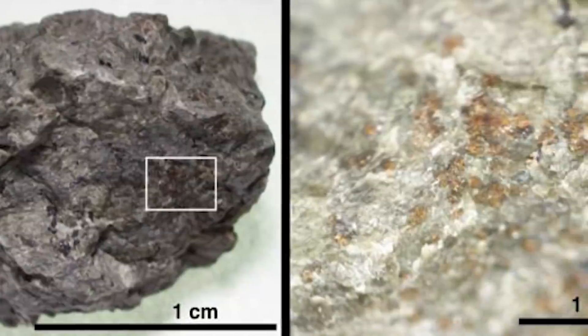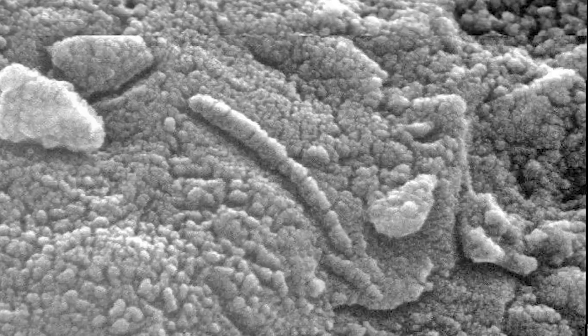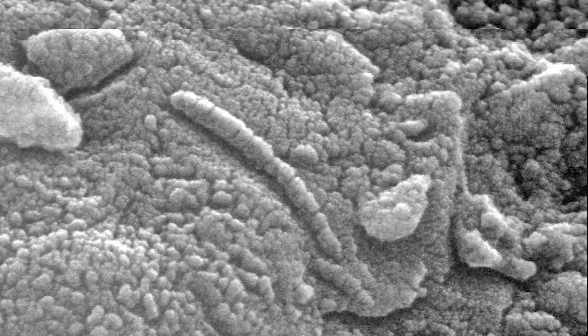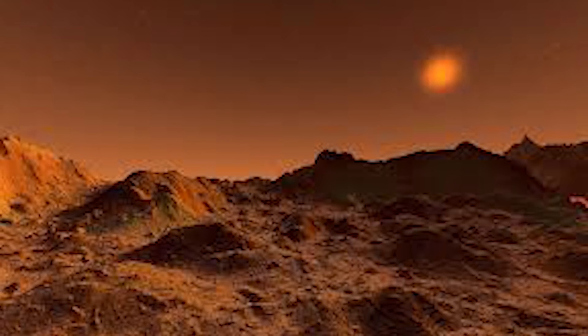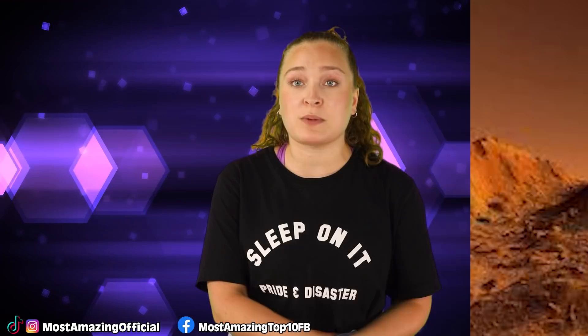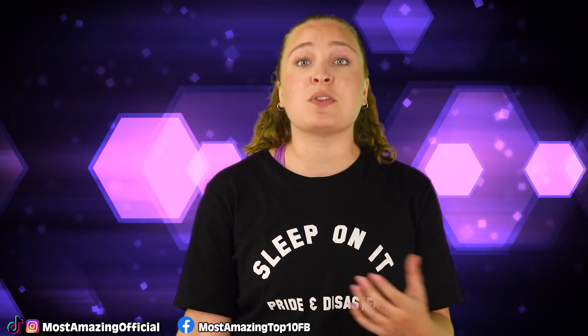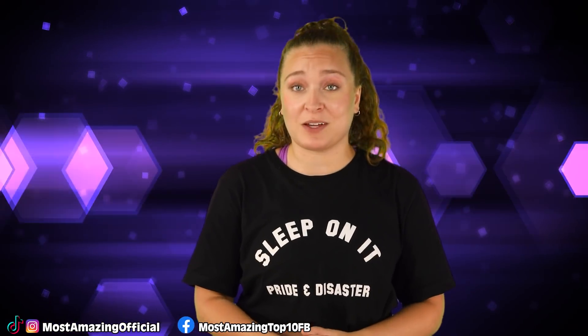In 1996, while scientists were examining the rock, they found structures in the meteorite that seemed similar to what would be formed by microbes, as well as the presence of organic materials. Like many other potential signs of life on Mars, scientists have come up with other possible explanations, and some believe the organic material came from contamination with Earth materials. But truthfully, either theory could be correct.